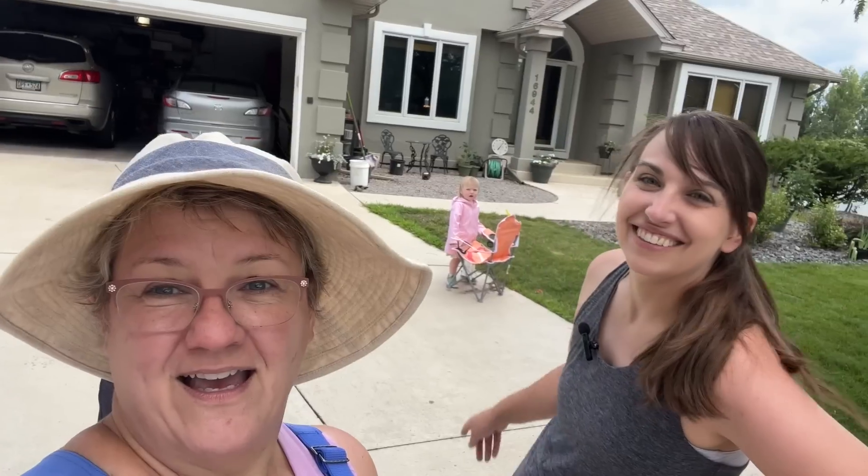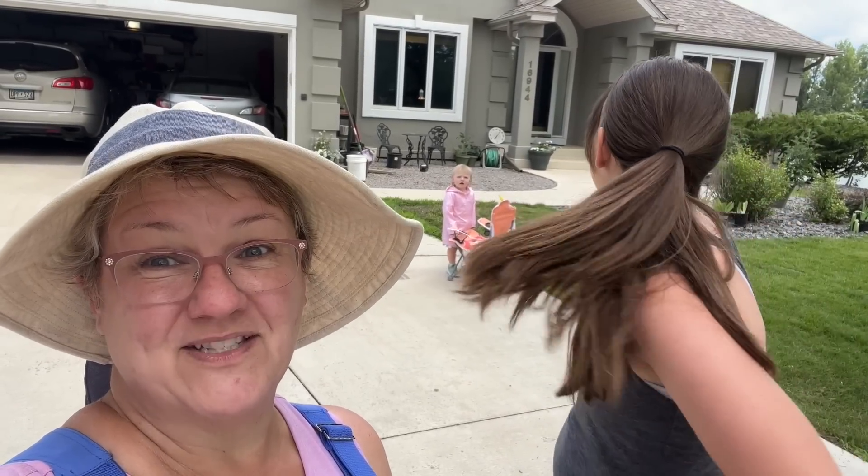We thought we would take you on a very quick overview tour of their new property. Beth is excited to be gardening in this big new space. Come with us — let's take a look around Mike and Beth's home with Juliet, who needs help. Let's go help her.